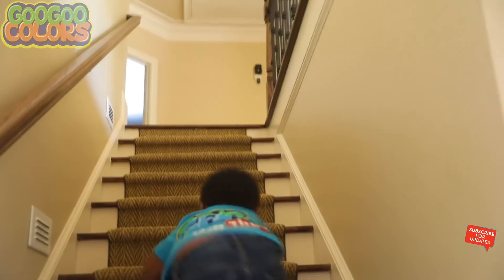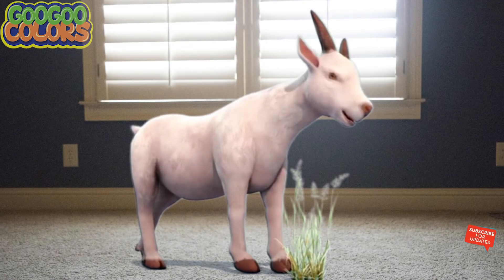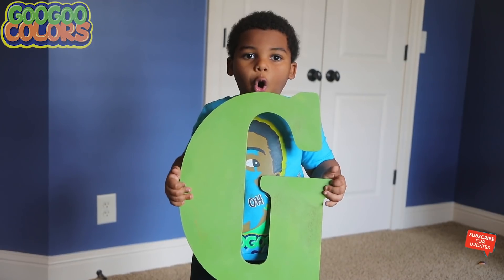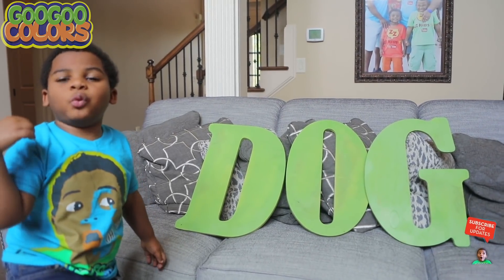G. Hey kids, what's the third letter in the word dog? G. It's G. Hello Goo Goo Gaga, I'm a goat. Hi goat, I'm looking for the letter G, may you help me? Yes, but first, what sound does the G make? Hey kids, what sound does the letter G make? It's G. Good job, here you go, Goo Goo Gaga. Oh yeah, letter G. Yes, I spelled the word dog!